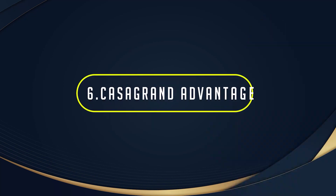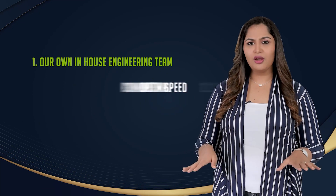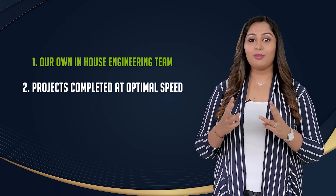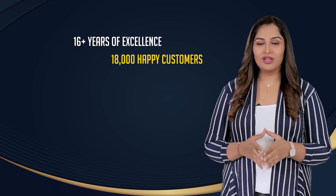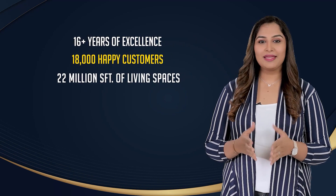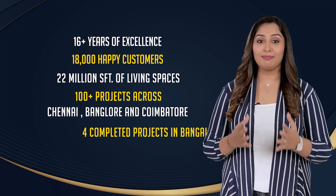Casa Grande Advantage: For such a superior home, we're able to offer the lowest price in the market because of three main reasons: number one, having our own in-house construction team; number two, completing all our projects at optimal speed; and number three, the volume of construction we do enables cost savings, which are passed on to our customers. With over 16 years of excellence, 18,000 happy customers, 22 million square feet of living spaces, over 100 projects across Chennai, Bangalore, and Coimbatore, and four completed projects in Bangalore, we are 100% sure you wouldn't miss an opportunity to be a part of the Casa Grande family.